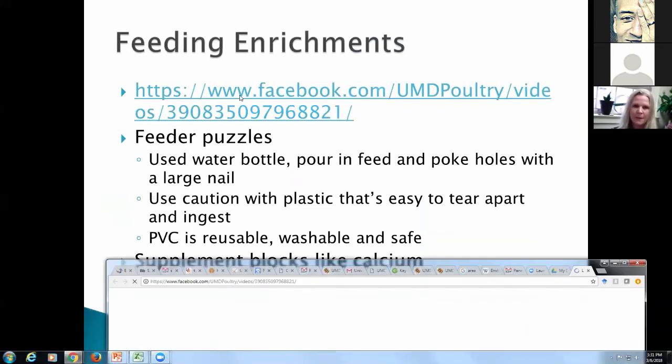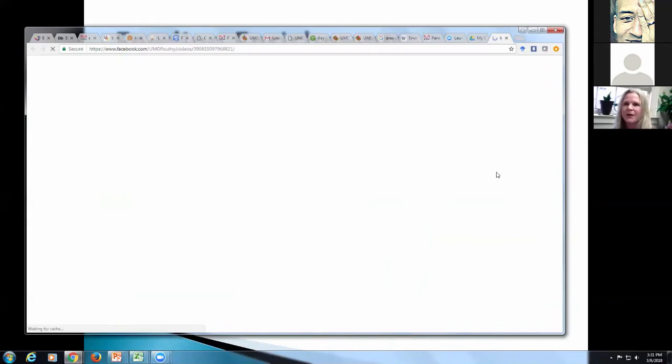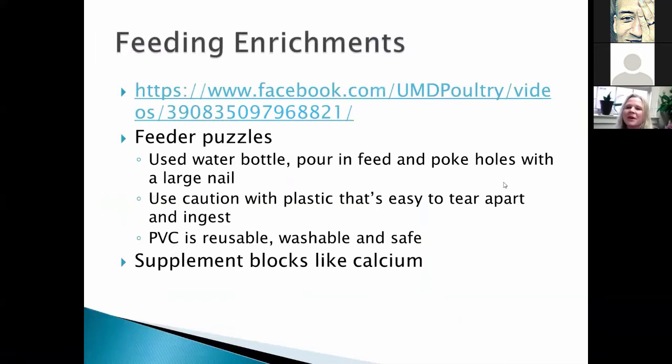I want to talk about feeding enrichments. There's a video on our UMD Poultry Facebook page of a woman I met in Sweden who had taught a chicken to pick out the pink toy by clicker training. As I said, they're eating machines — very highly feed-reward motivated. Just like a dog, you can clicker train a chicken. That's not really environmental enrichment for the chicken so much as for the person, but it shows how feed-reward motivated they are. So food is a great place to go for enrichment.